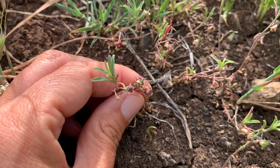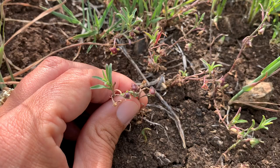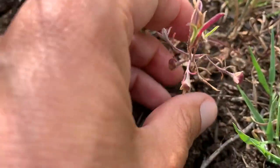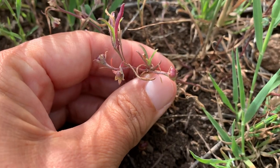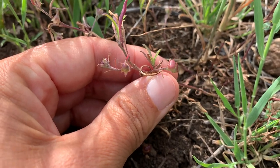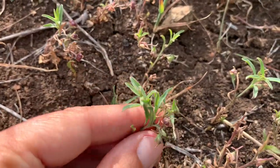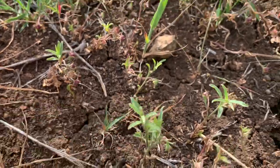Currently it's fruiting and has these red, kind of red-purple fruits. Take a look at these fruits. The plant also has this entire leaf — you can see the leaf there.